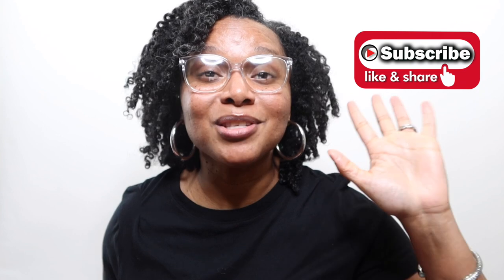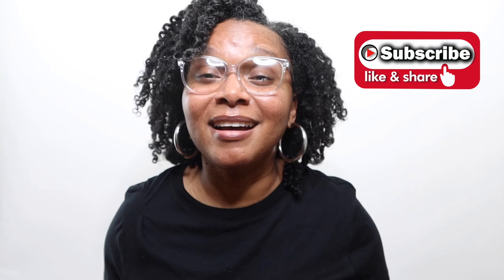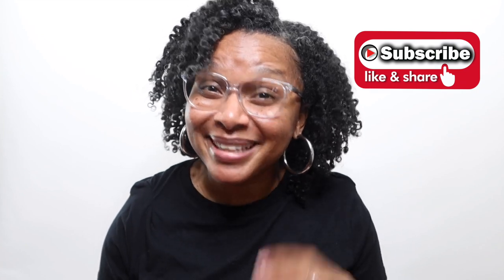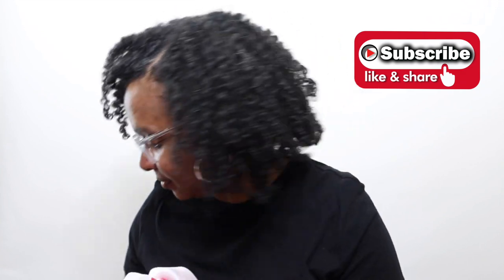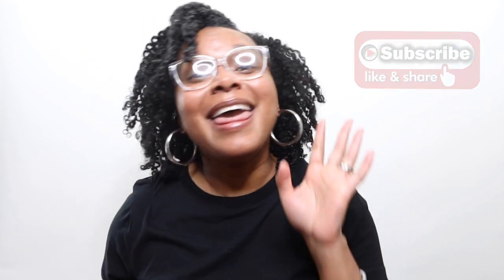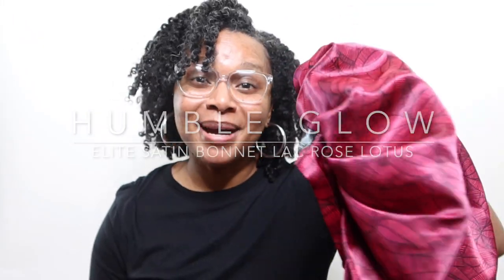Quick plug — please be sure to like, comment, share, and subscribe if you haven't already and you like this content. So that's the third bonnet that I had.